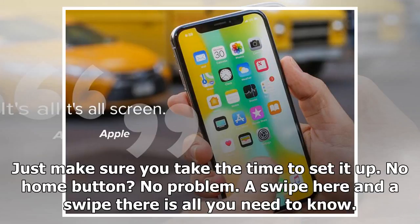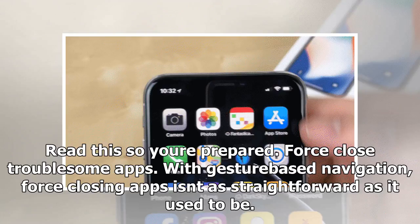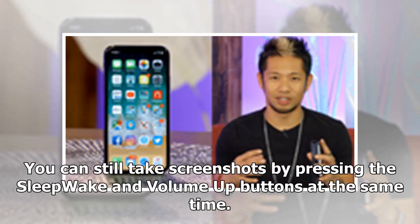A swipe here and a swipe there is all you need to know, but knowing just where and when to use those various gestures is key — read up so you're prepared. Force-closing troublesome apps with gesture-based navigation isn't as straightforward as it used to be, but we have animated GIFs to show you how it's done.